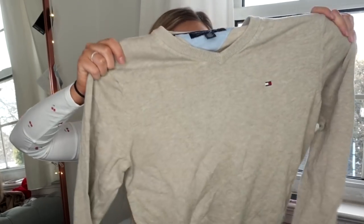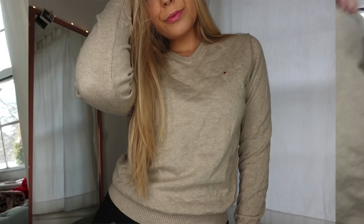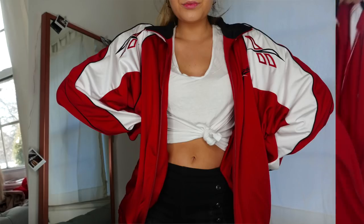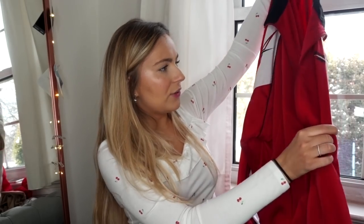Then we have this really nice oatmeal-colored Tommy v-neck sweater in a size extra small — I believe it's men's because it runs pretty big. I really like the color, especially for spring when you have a tan. And another Reebok item: I feel like Reebok is going to be the next big brand. We have this Reebok red, black, and white zip-up — it's a men's large so definitely a little oversized, but I think it looks really cute for spring when you want to look a little athleisure chic.